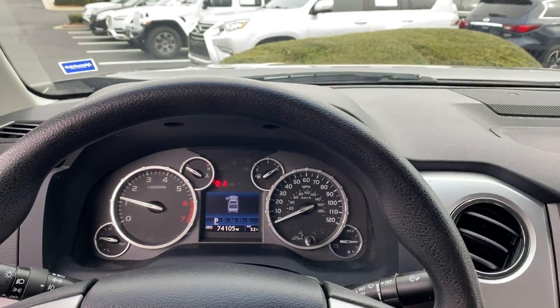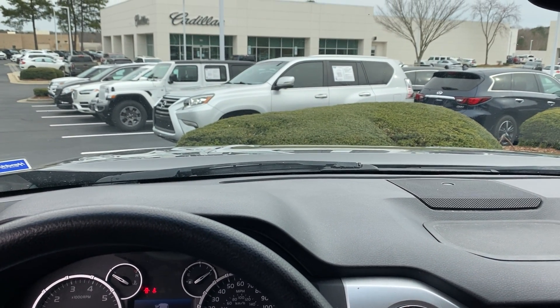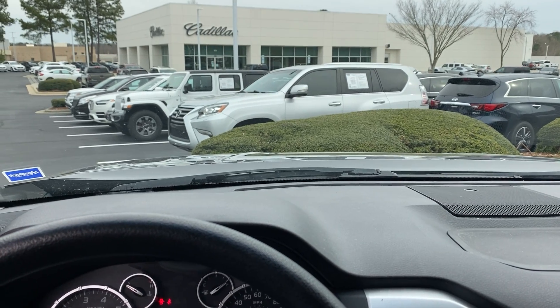If you have any questions that I missed and would like to see a further video of, please let me know and I'll gladly come out and shoot one. Otherwise, we look forward to seeing you soon here at Hendrick Buick GMC Cadillac in Cary, North Carolina.